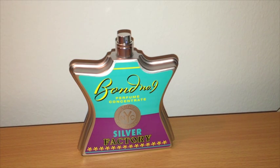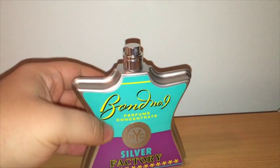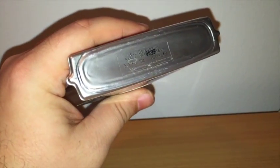You can sometimes find the scent discounted. Bond still sells the exact same scent — it's just now called Bond No. 9 Silver. A 50ml brand new is $160, and 100ml is $285. As far as presentation goes, I don't have the box or the cap, but you can see 'Bond No. 9, Perfume Concentrate, Andy Warhol, NYC Silver Factory' on the bottle. It does indeed say Eau de Parfum.